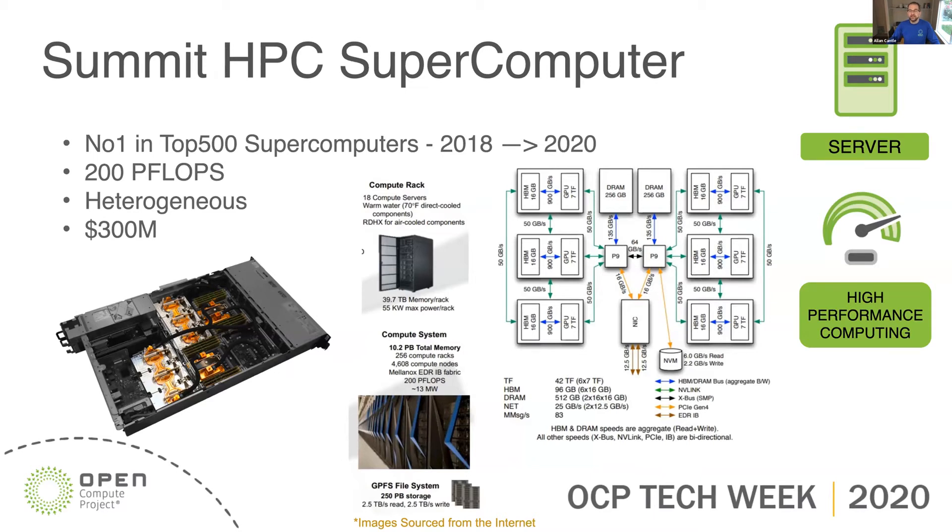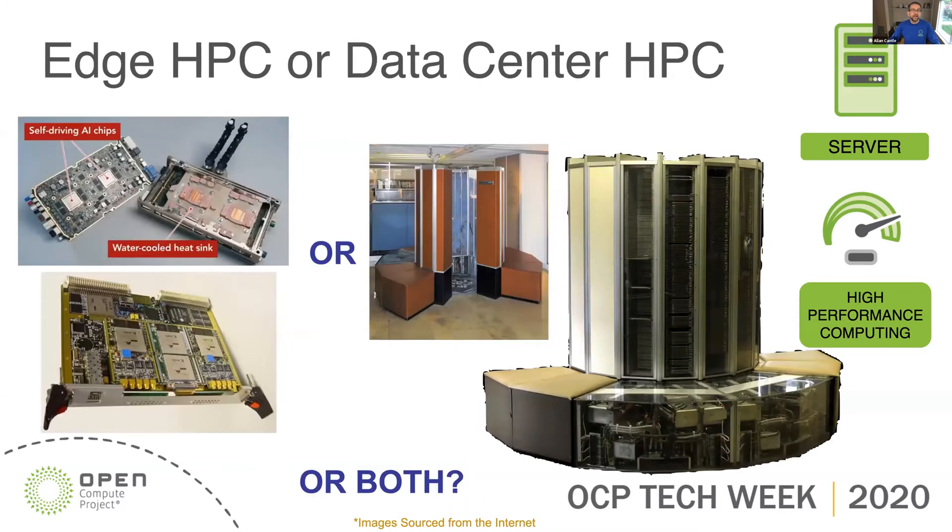I think Summit is an interesting architecture. It's got very high bandwidth from the processors to the accelerator modules, and it's very applicable to what we're looking at. We've been discussing not only the data center but the edge — so should we be looking at edge HPC or data center HPC? I've shown a couple of examples on the left: the Tesla AI self-driving chip processor with its liquid cooling, all very custom, and a traditional backplane embedded computer from the military world. And just for posterity, the good old Cray 1, with all that massive wiring in the plug-in cards showing the modularity of that one.